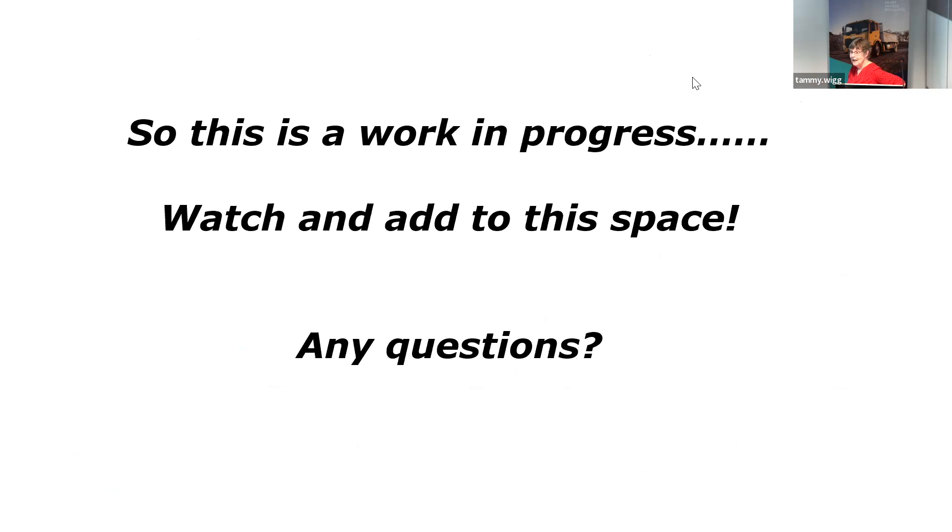It's a work in progress — watch this space, and you may be able to add to it. Any questions?